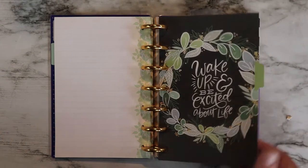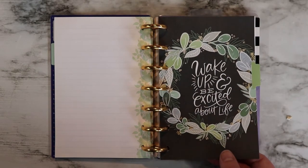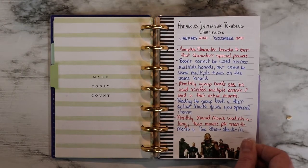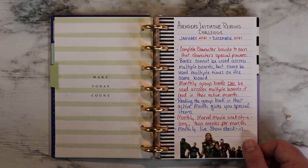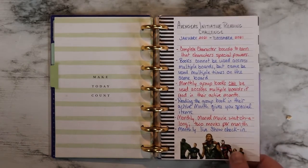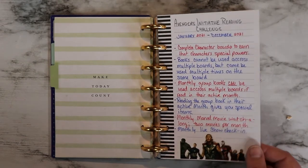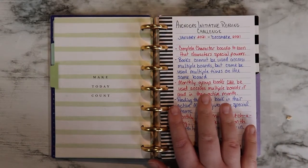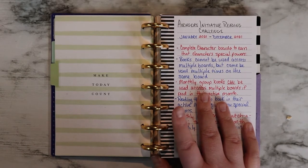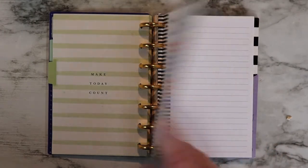This next section has its whole section by itself, and it is The Avengers Initiative Reading Challenge, taking place all year from January to December. My first page, because I have multiple pages, is just me listing out all of the rules. If you're interested in this reading challenge, I will link the hosts and their channels and their announcement videos in the description box below, because there's a whole lot to it.